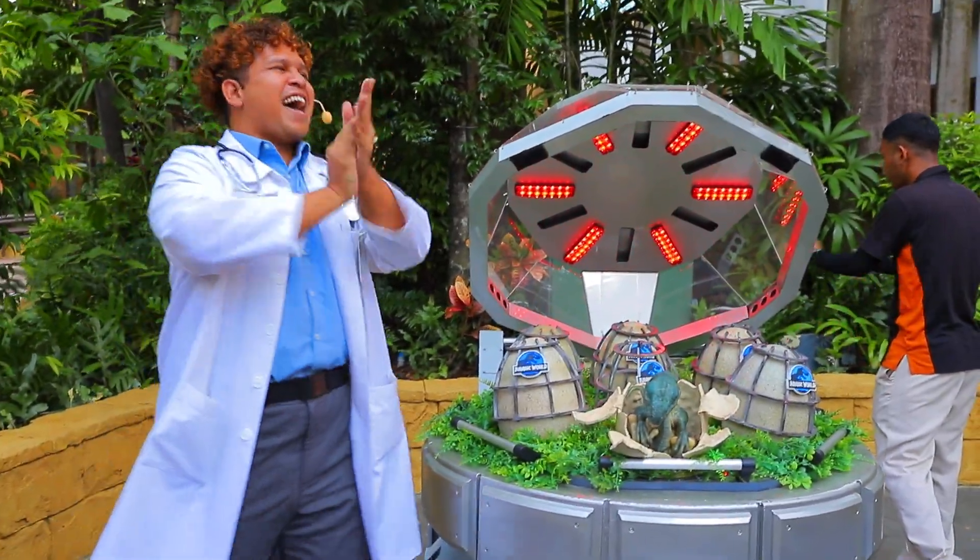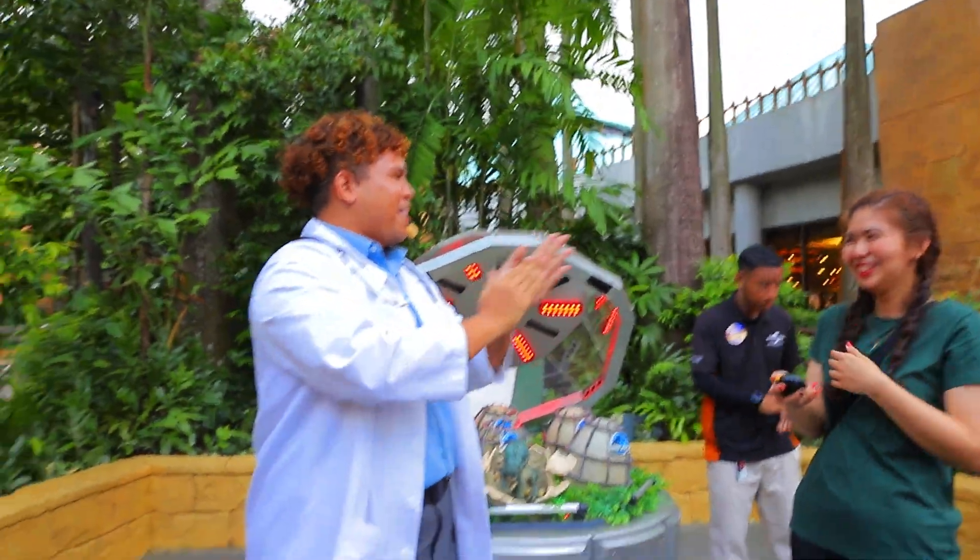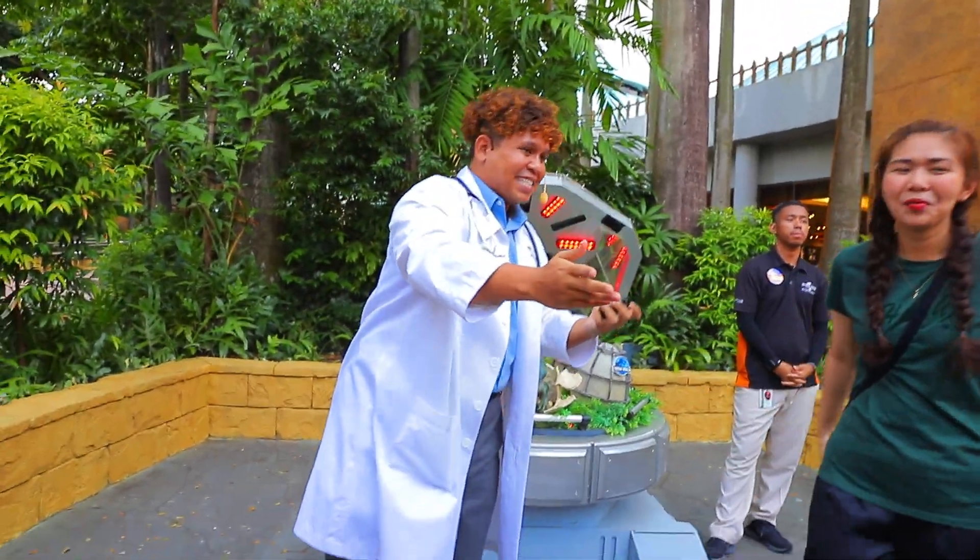Two minutes and thirty-two seconds! Ladies and gentlemen, boys and girls — hatching is completed! Give a big round of applause. Thank you so much for your help. You can step back now.